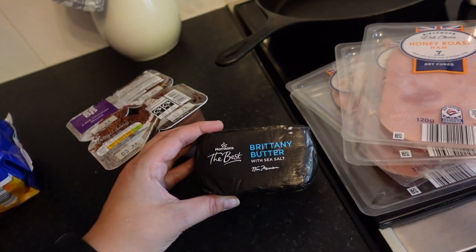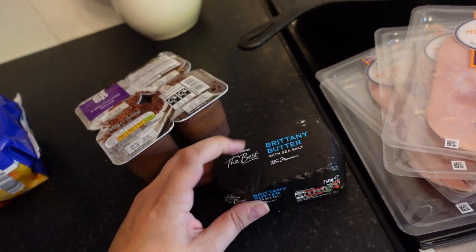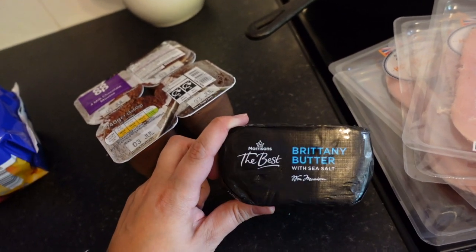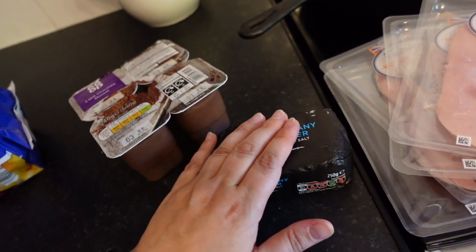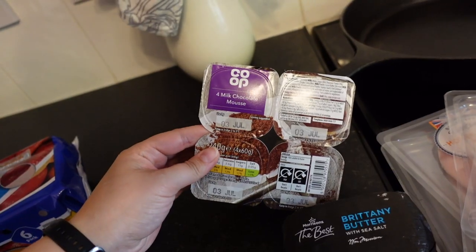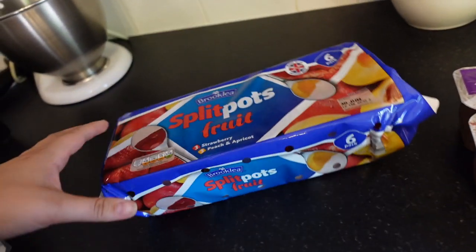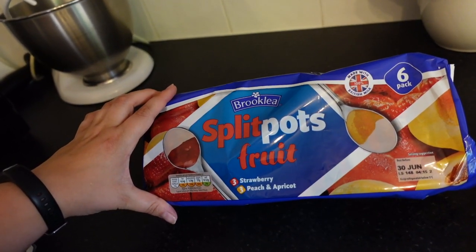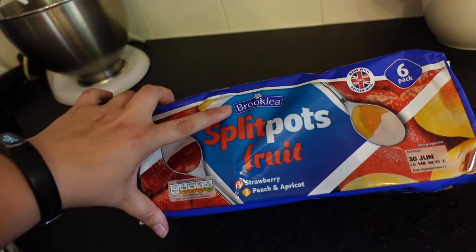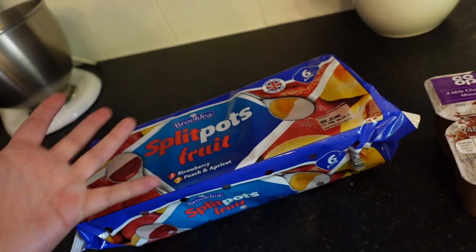I got this Brittany butter from Morrison's — I tried a Brittany butter once before and it was delicious, so I got some of this. Butter can also be frozen if you didn't know. I picked up some milk chocolate mousse — chocolate mousse, not chocolate yoghurt, if you know you know — and then some of these, which are like crunch corners but I think it's Aldi's or Lidl's brand. These go out of date tomorrow, but if we all have one tonight or tomorrow, they'll all be gone.